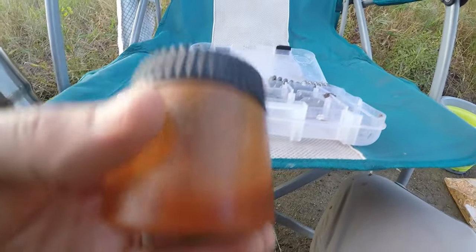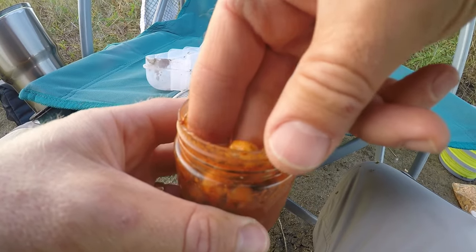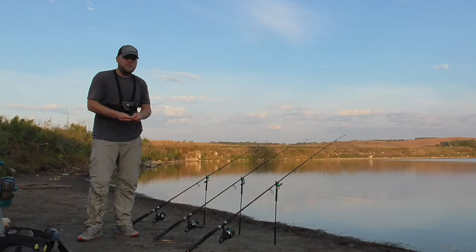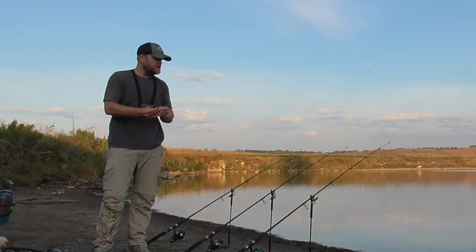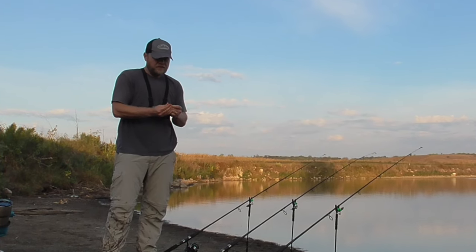Welcome back to another fishing adventure. I'm using spicy tiger nuts for my hook bait today. They've just been soaking in sriracha sauce and I'm fishing on a piece of land that should be underwater. It was underwater last time I was here about a month ago. Water levels everywhere have just been falling and falling and we don't get any rain.